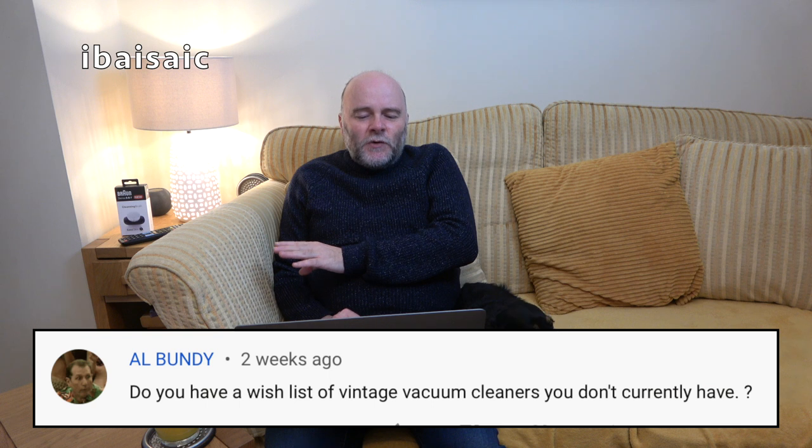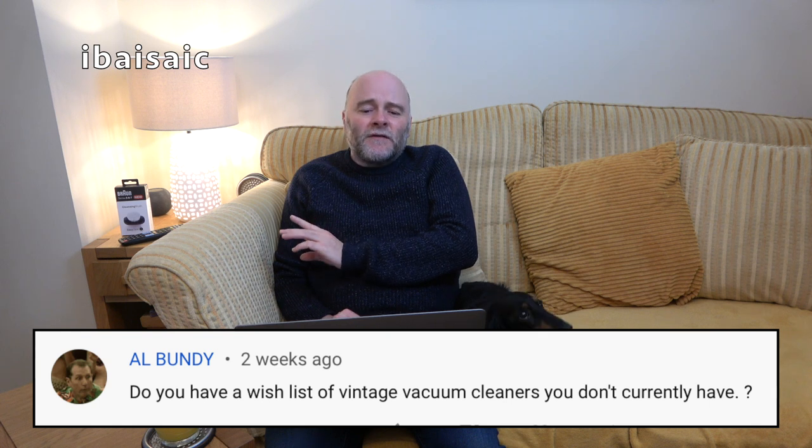Al Bunday asks: do you have a wish list of vintage vacuum cleaners? It's mainly Hoovers from the 80s that I would like. There are some 70s ones — I haven't got a Hoover Convertible, which was called Dilematic in the USA, so I'd quite like one of those — probably a UK version of the Portable, which I did used to have two of, and a UK version of the Hoover Power Drive upright.